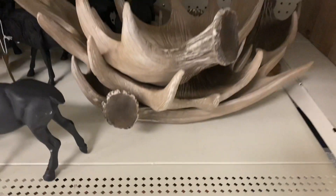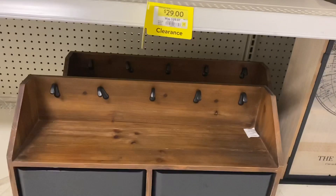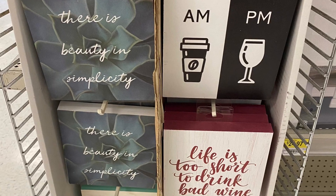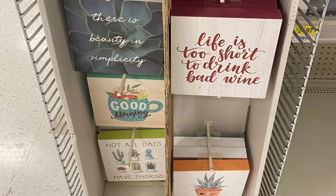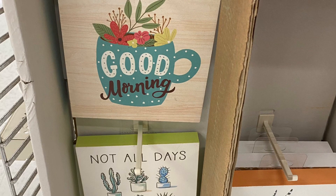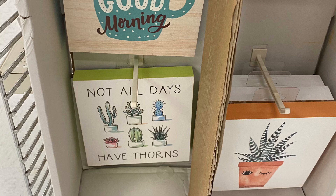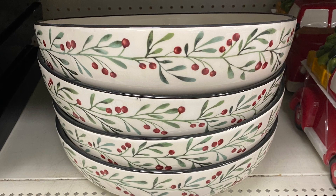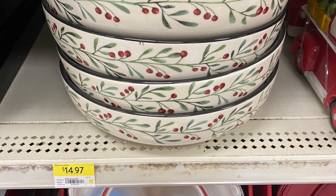For $29 they had an antler bowl and a really cute shelf below with no price listed. Some cute signs included 'Coffee in the AM and Wine in the PM,' 'Life is Too Short to Drink Bad Wine,' a 'Good Morning' version, and one that said 'Not All Days Have Thorns.' For $14.97 they had some nice serving bowls with holly that matched the mugs, gravy boats, and plates.